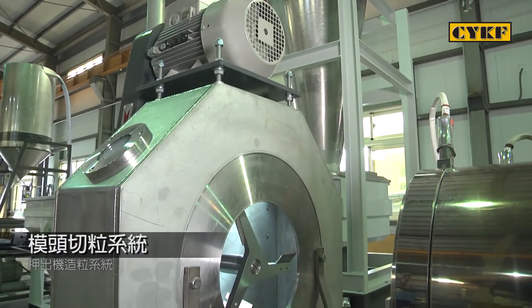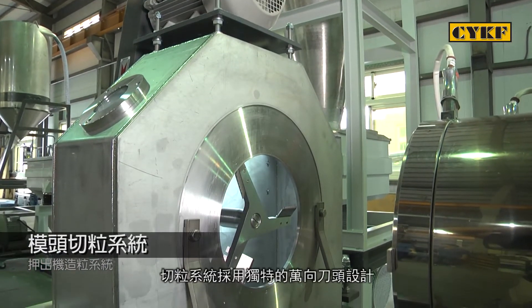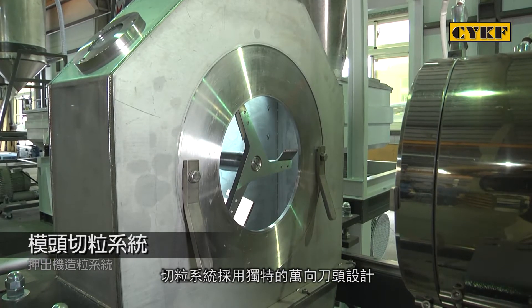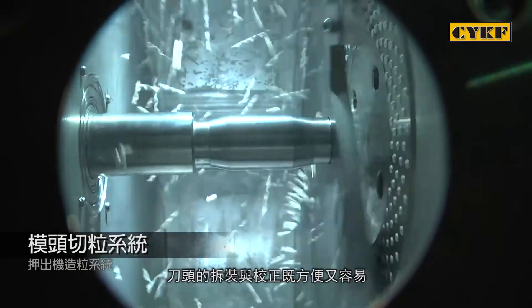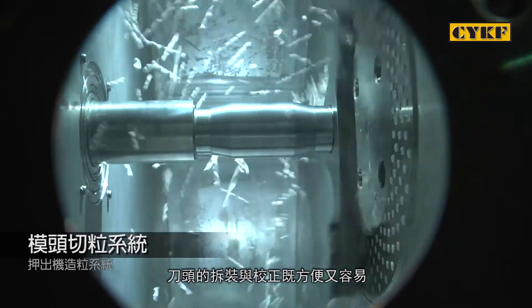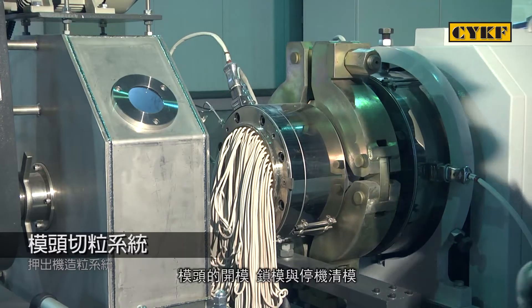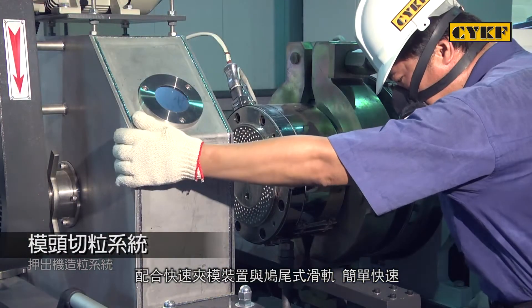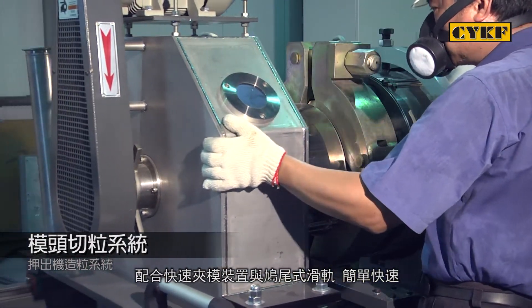Four: Pellet cutting system. The pellet cutting system is uniquely designed with a universal cutter head, allowing for added convenience in cutter head dismantling and calibration. With the quick die and clamping design and smooth slideways, the die opening, closing, and cleaning are easy and fast to accomplish.